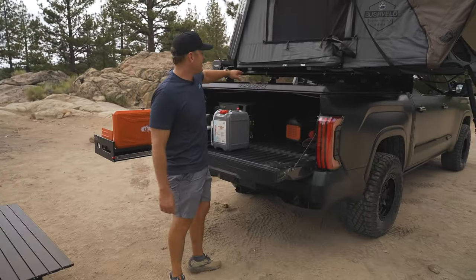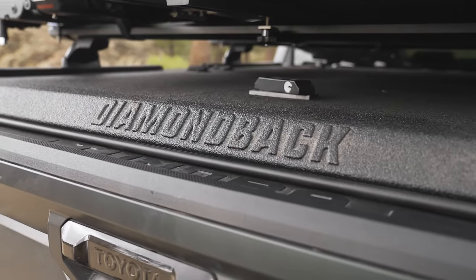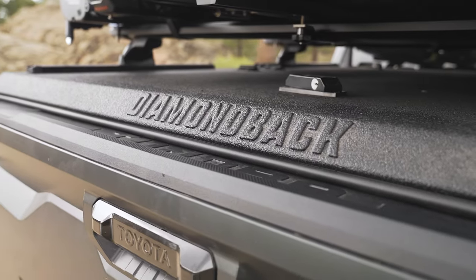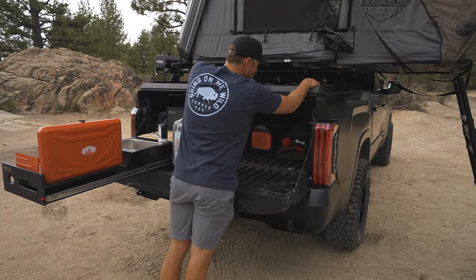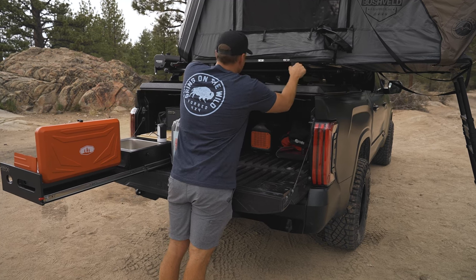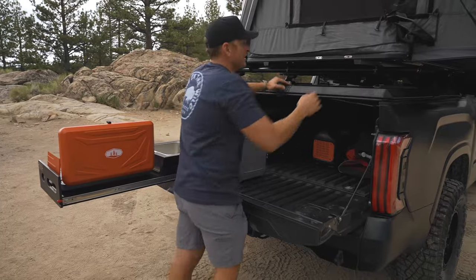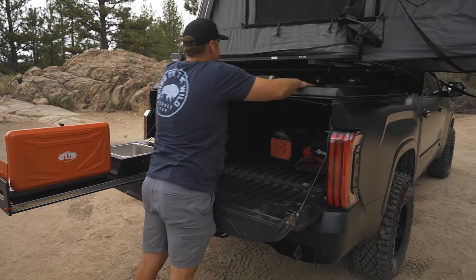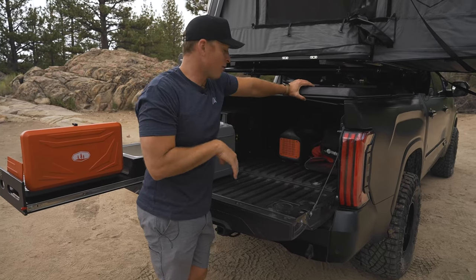This rooftop tent is supported by a Diamondback tonneau cover — this thing is dang near bulletproof and extremely sturdy. We've been off-roading for the past two days and we have a Yakima rack on here supporting that tent and it barely moves. It is pretty crazy. Everything is still awesome and tight on it, and if you need to make adjustments, it's really easy to do so with that Yakima rack.